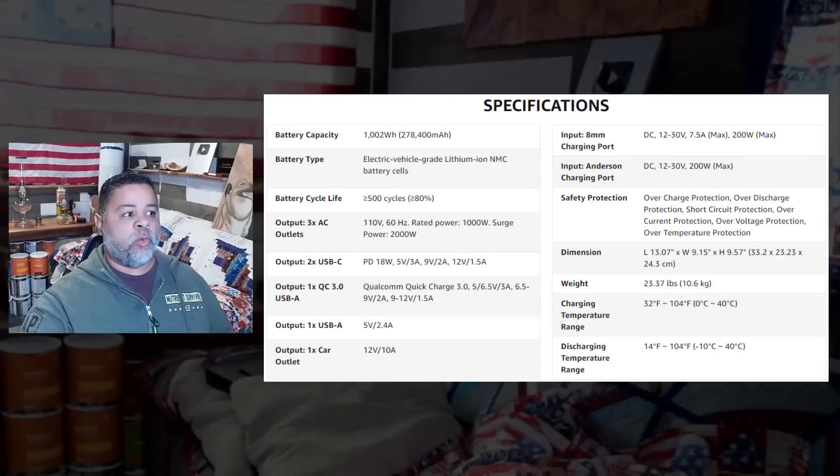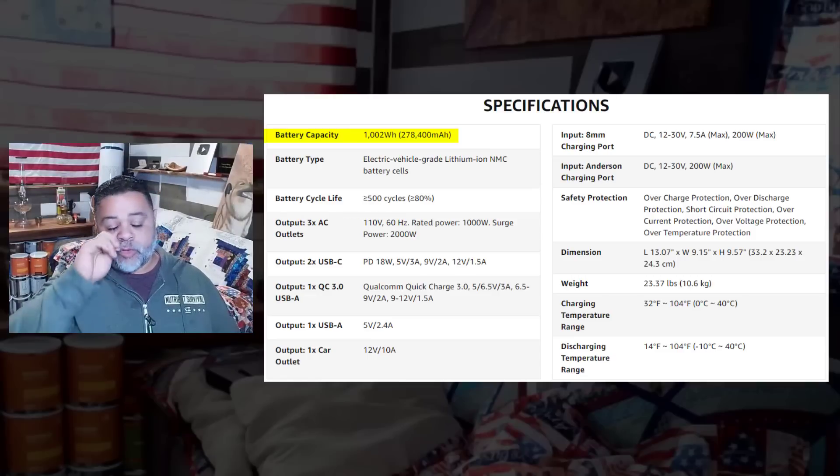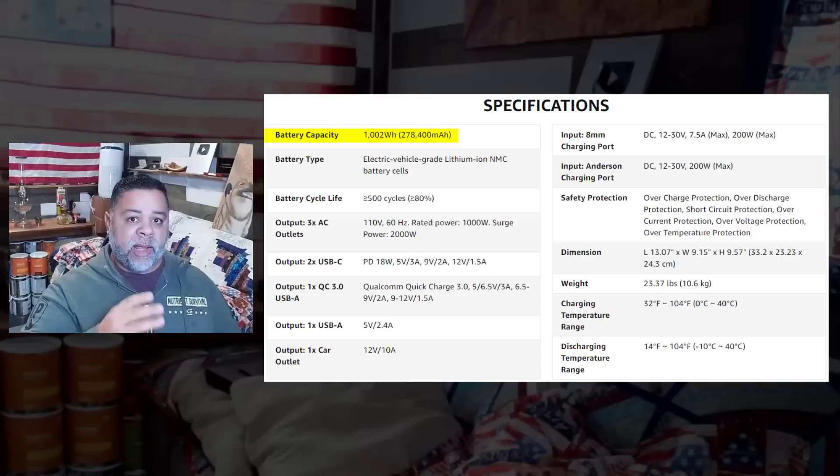Here are the specifications of the first one. The battery capacity is 1,002 watt-hours. To put it in simple terms: if you have a one-watt LED bulb plugged into your solar generator, you will be able to provide electricity to that bulb for 1,002 hours — you're using one watt per hour, so you can power it for 1,002 hours. Now, don't think it will literally run for 1,002 hours, because wherever there is electricity there's a little bit of heat.